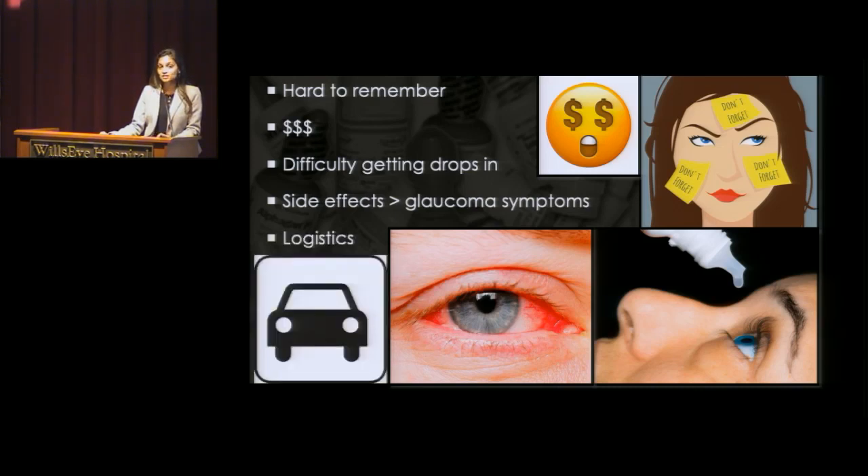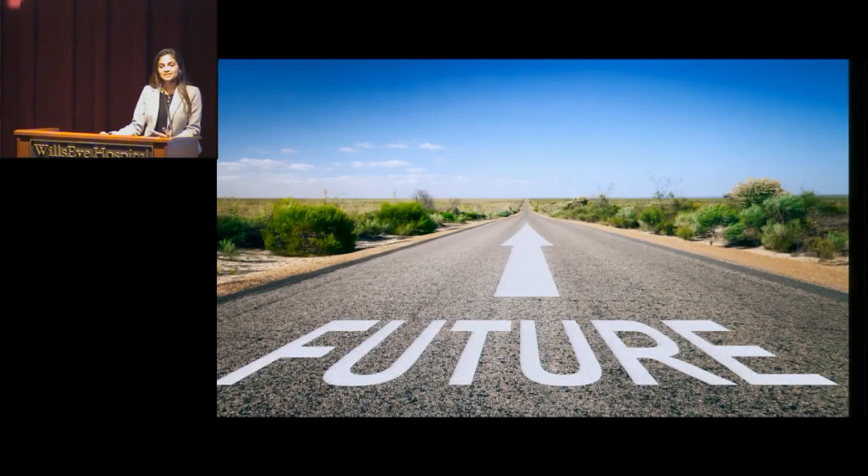There's logistics too. Sometimes it's hard to get to the pharmacy in time. You might be traveling and forgot your drops. All of this contributes to the fact that most patients are not able to take their drops regularly. That is a real truth, and we understand this is something we have to work on. We've been working on it for years as a specialty to move in a different direction and come up with better options to overcome those barriers.